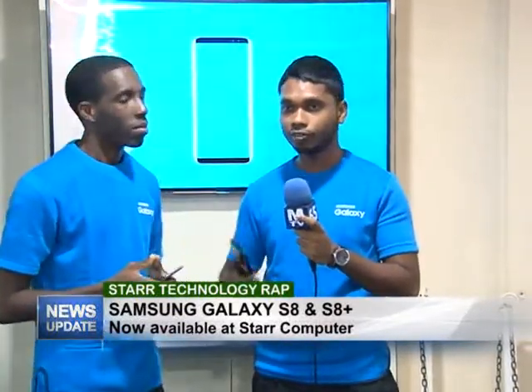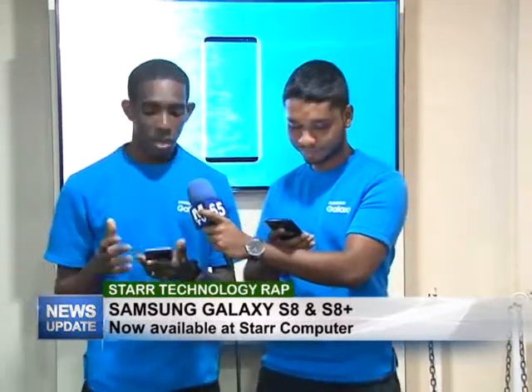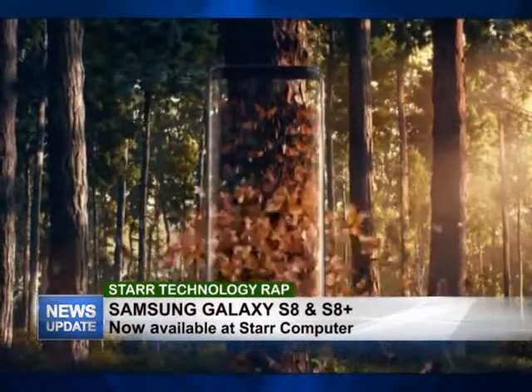Good evening viewers. So today we're going to be talking about the Samsung Galaxy S8 and S8 Plus. Yannick, do you have anything you want to say about the phone before we get started? Well, I'm holding this phone right now and it's an amazing phone. I think Samsung has really taken it to another level — it's like the futuristic phone. Excellent screen quality, it feels so good in your hands and I think everyone should really come and get one of these phones right now.